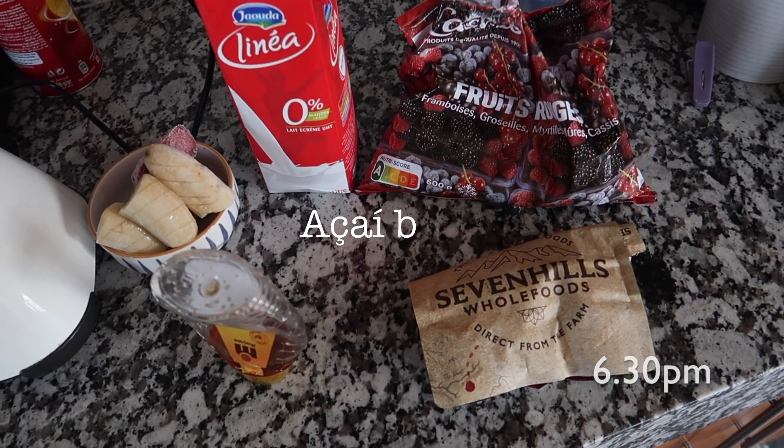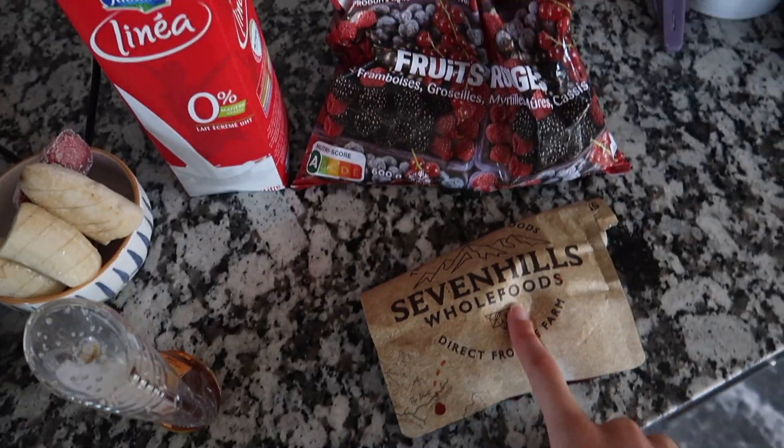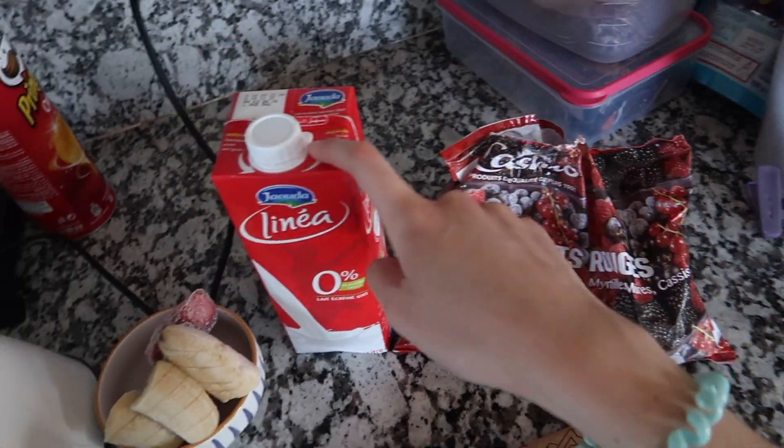Now I'm going to make an acai bowl. For this you need one frozen banana, frozen strawberries, honey, ice, acai powder, some frozen berries, and milk.